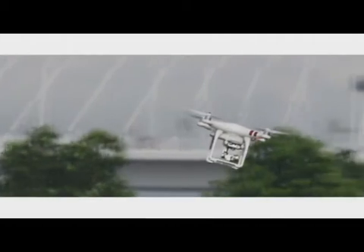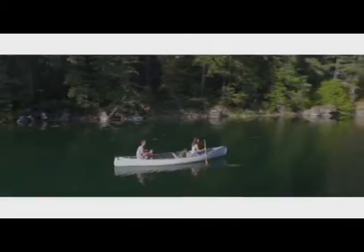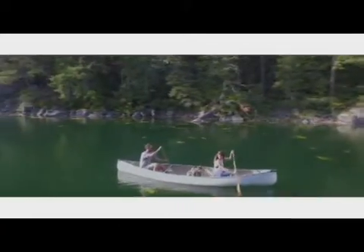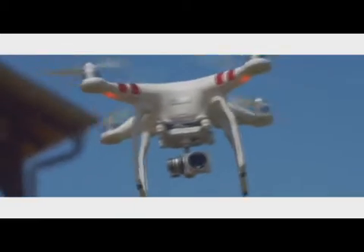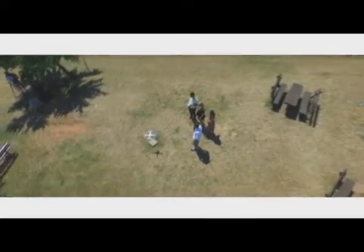The Phantom 3 Standard's motors have been upgraded to be even more efficient, giving you up to 25 minutes of flight time with each battery. Built-in GPS and state-of-the-art intelligent flight systems combine to give you peace of mind as you fly, with the Phantom's auto-hover capabilities and return-to-home making every use easy and safe.